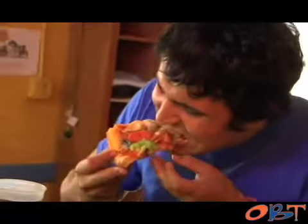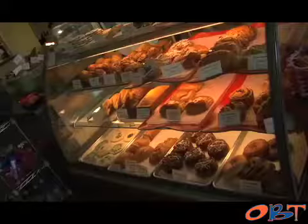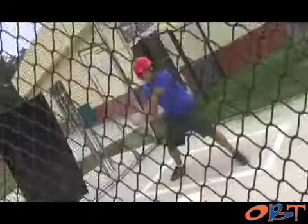Explore what Gainesville has to offer as Orange and Blue Textbooks Television presents That's So Gainesville, showing you the best things to do in Titletown. Hey there.